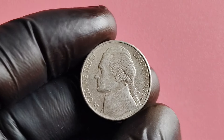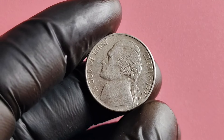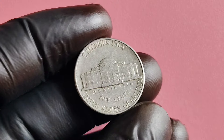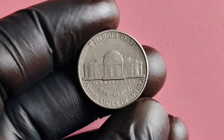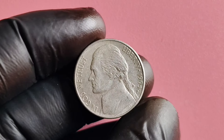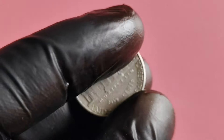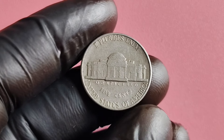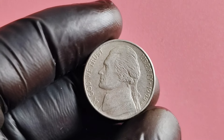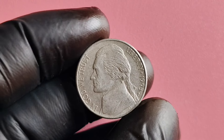Another factor to keep in mind is the demand for the 1995 P-Mint Mark Jefferson nickel. Collectors are always on the lookout for rare and unique coins to add to their collections, and the scarcity of this particular coin has piqued the interest of many. This high demand can drive up the value of the coin, especially if it is in excellent condition. The 1995 P-Mint Mark Jefferson nickel has been known to fetch prices in the range of hundreds to thousands of dollars, with some well-preserved examples selling for as much as $10,000 or more.